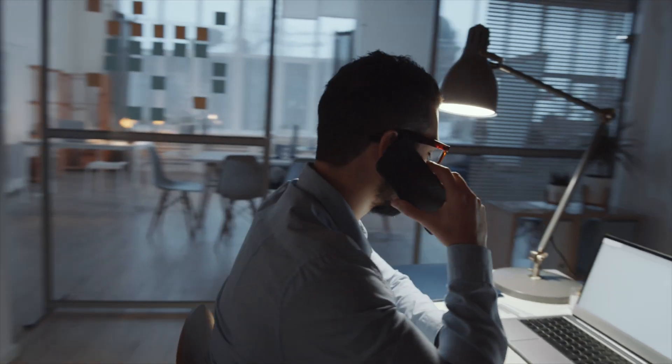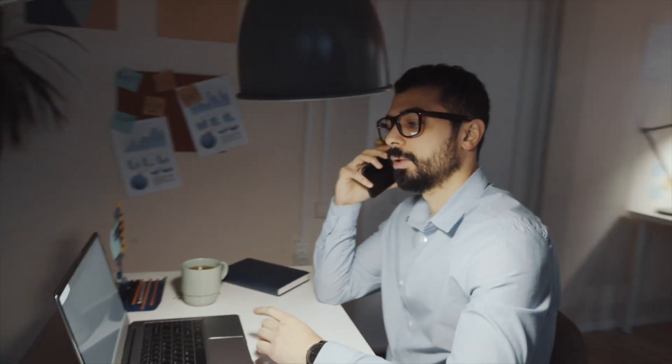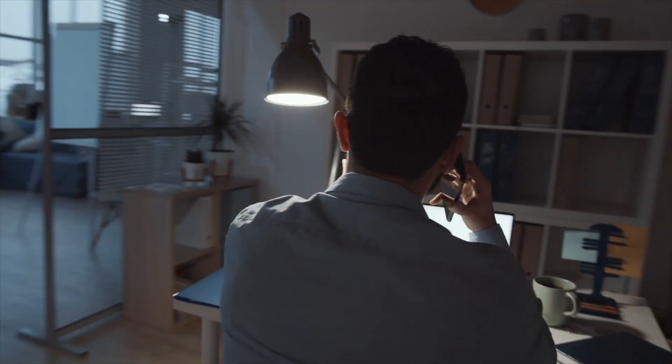A lot of the clearing process is going to involve you phoning the universities and having a chat directly with the admissions officers. This is because they may have their own internal application systems they want you to fill out, but more often than not they actually just speak to you directly, take a look at your application, have a chat with you, and can even give you an answer there and then on the phone.